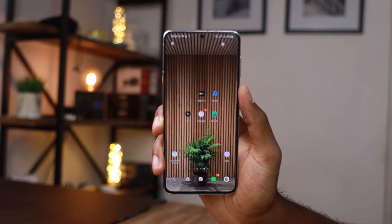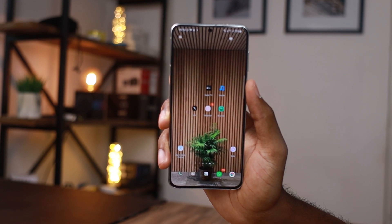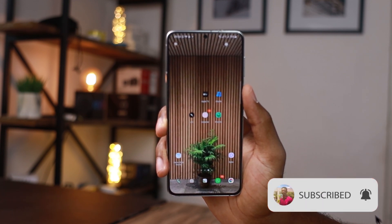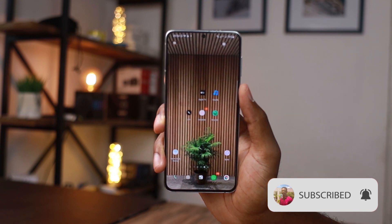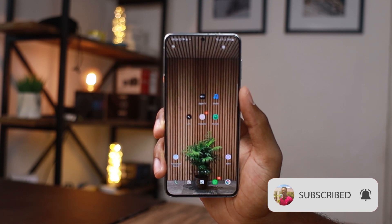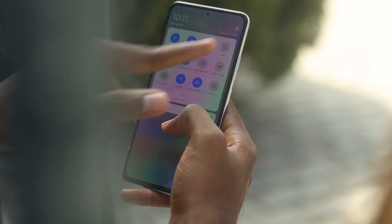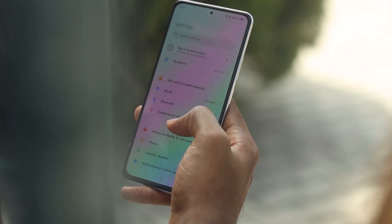Hello guys, it's Kakua here and welcome to another video. In today's video I'm going to share with you five amazing Android applications that are currently not found on the Play Store. These are some amazing applications that are going to bring the best to your Android device, so without taking much of your time, let's get to the video.